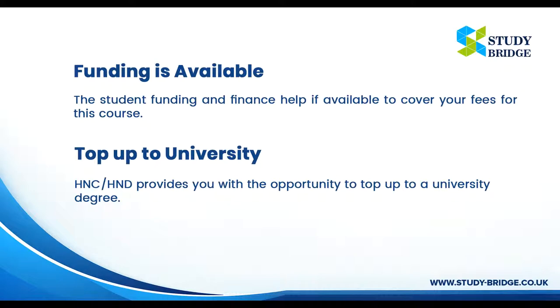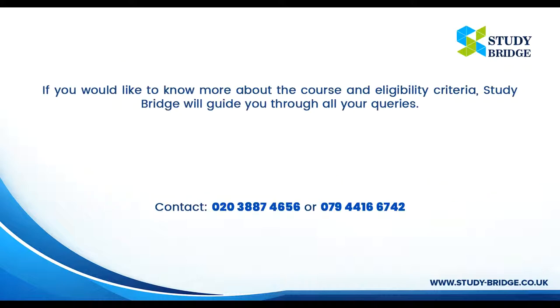Top Up to University: HNC/HND provides you with the opportunity to top up to a university degree. If you would like to know more about the course and eligibility criteria, StudyBridge will guide you through all your queries. Contact 020-3887-4656 or 079-4416-6742.